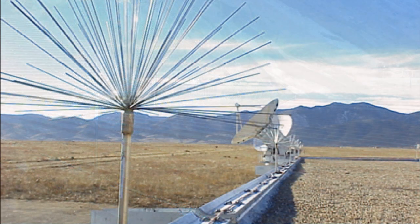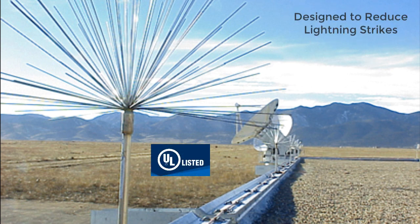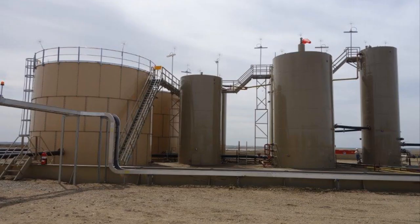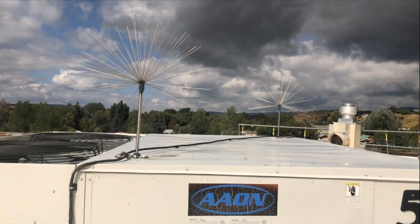As air terminals are designed only to collect a lightning strike, LEC's UL listed spline balls are engineered to both reduce the risk of lightning strikes and also function as a highly efficient air terminal. Here are a few examples of advanced air terminal spline balls engineered for different applications.